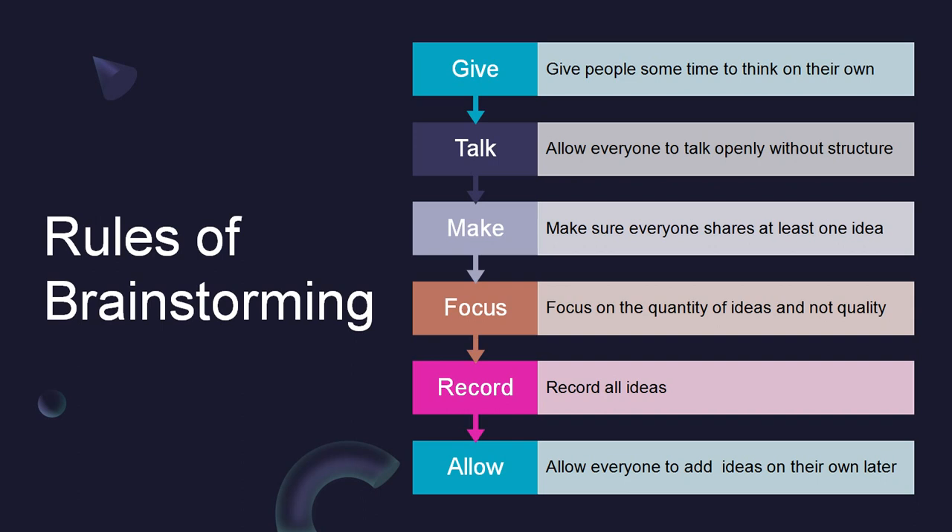A rule of thumb in most meetings is to take notes, and it's similar for a brainstorming meeting as well. However, you don't want your team to just jot down the ideas that make sense or are realistic. Don't rush into trying to uncover the best idea right away. You can narrow it down to the top ideas later.